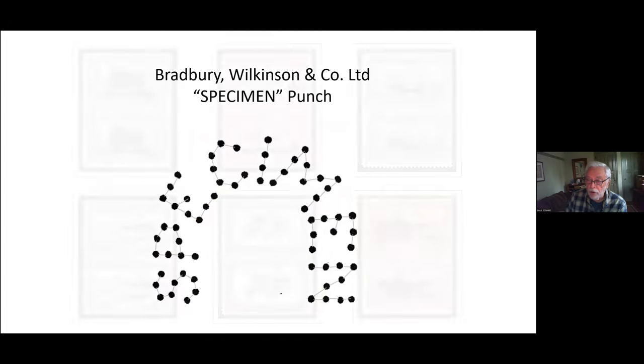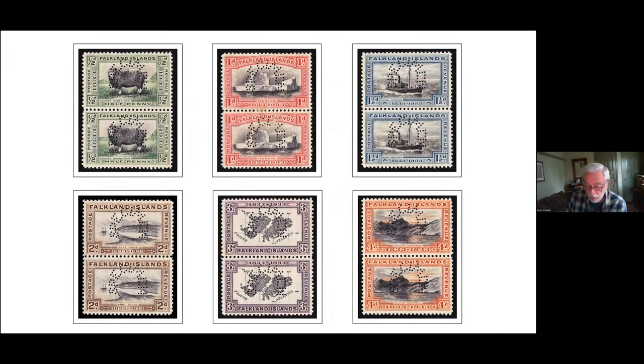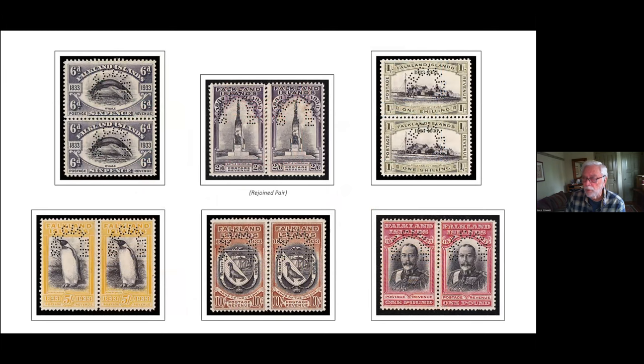I wanted to show you this set of specimens because it's the only set of pairs I've ever seen in the last 15 years. I don't know if there are other sets available or larger multiples, but if anyone knows about them I'd certainly like to hear it. I bought these on eBay from a dealer in Argentina.